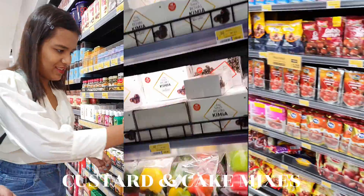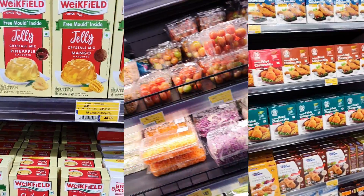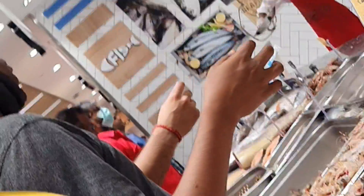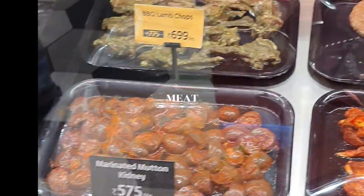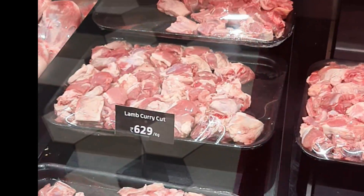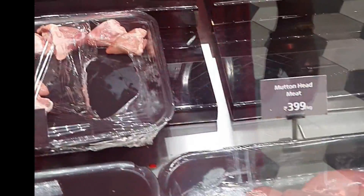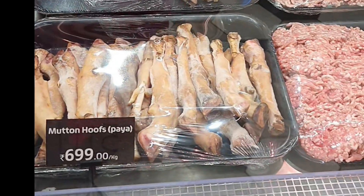Plus you will get cake mixes, custard powders, ready to cook essentials. Here you will get fish and basically seafood, and everything is just so fresh. Plus here you will get ready to cook — half prepared and raw meat too. Half prepared as in you can take marinated meat from here. And everything is just so organized as you can see in the video.